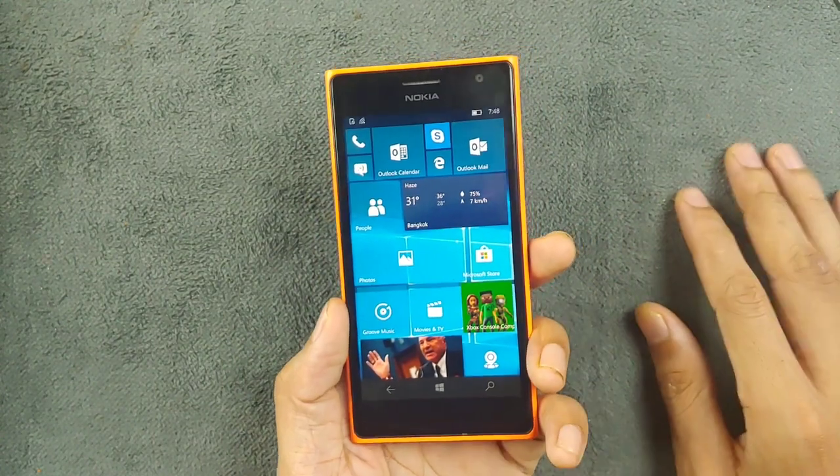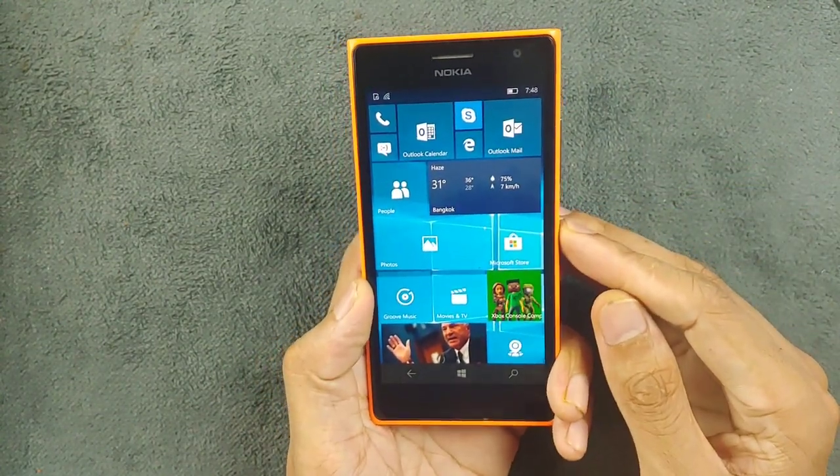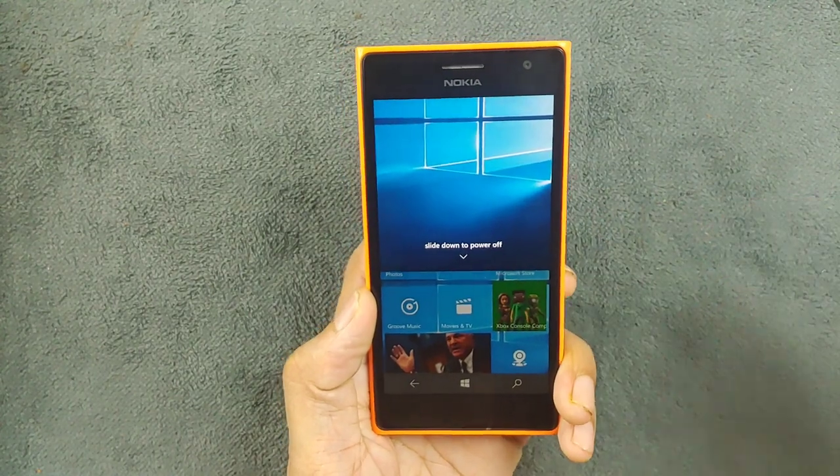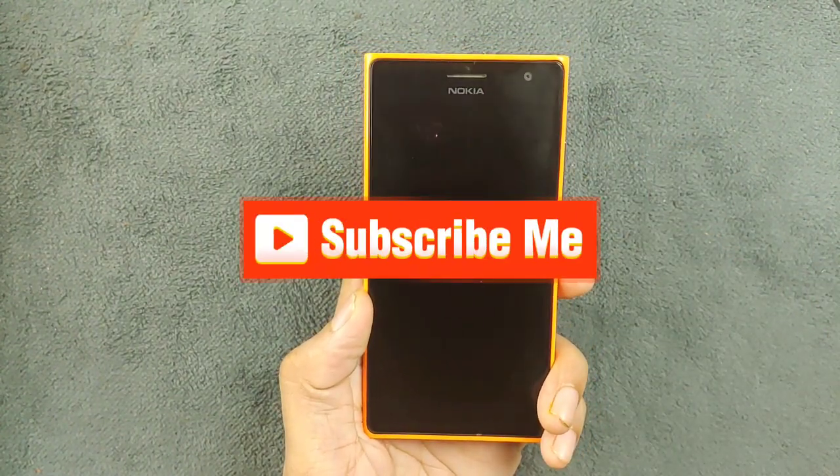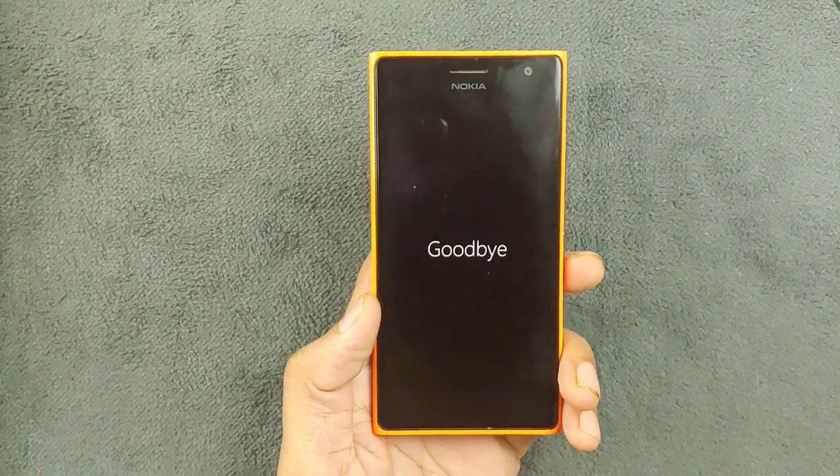Other than that, this device can basically be used as a dumb phone or a secondary device, and not much more. That's all about the Lumia 735. If you enjoyed the video, please don't forget to like and subscribe to my channel. Thank you very much for watching, and I'll catch you in the next one.